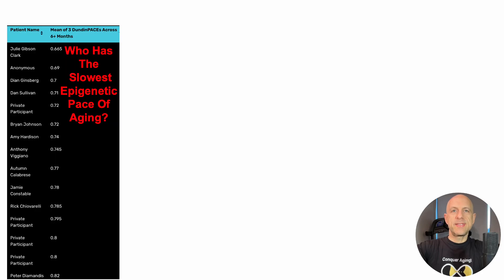Who has the slowest epigenetic pace of aging? We can see that data here. This is the top 15 for the Rejuvenation Olympics.